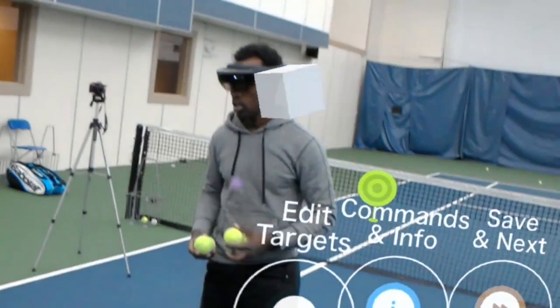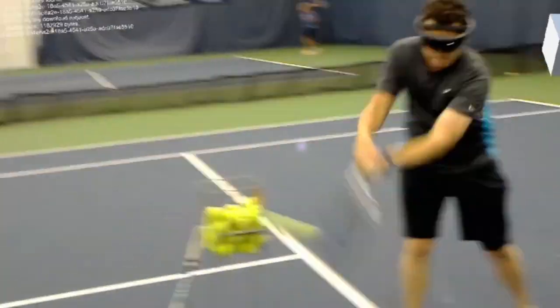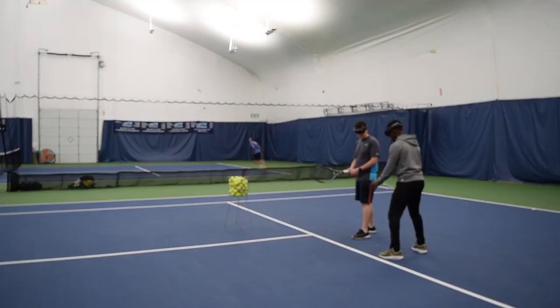So if you enjoyed this video, be sure to hit the like button, be sure to share it. If you know somebody who plays tennis, let me know in the comments what you think about this new approach to tennis coaching. And thank you very much for watching.